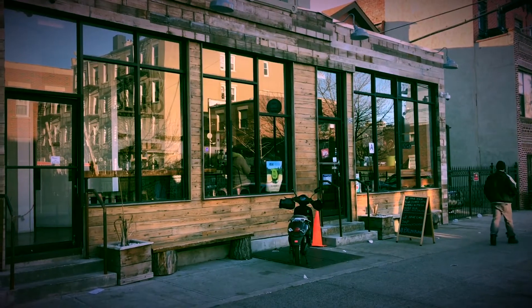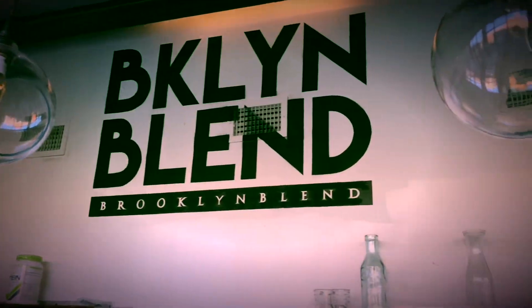Brooklyn Blend is located at 194 Tompkins, Brooklyn, New York.